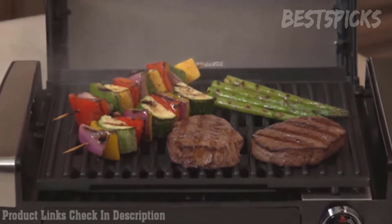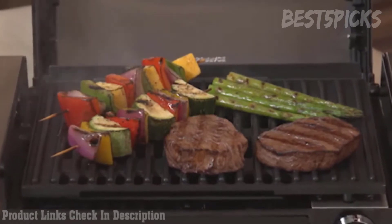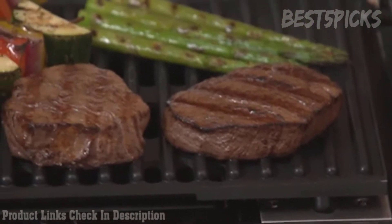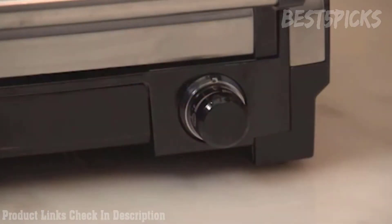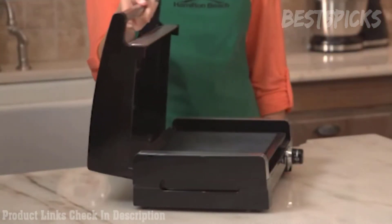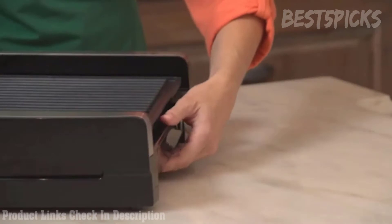Hi, I'm Kara for Hamilton Beach and this is the Searing Grill. Some of the best summer foods come off the grill, from perfectly seared vegetables to juicy burgers. These delicious foods are the hallmark of barbecues, pool parties, and other warm weather gatherings. With the Searing Grill, you can bring summer indoors anytime you want, all year long. The high 450-degree temperature locks in juices and flavor so your meals will taste fresh and look fabulous.